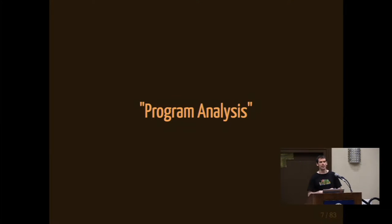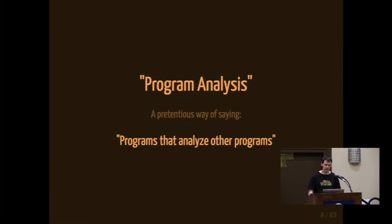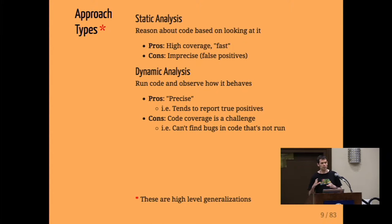When we say program analysis, this sounds fancy, but it's really just a pretentious way of saying programs that analyze other programs. Specifically, we're talking in the context of security, but this could be applied to many problem domains. You can group automated bug-finding techniques into two high-level categories: static analysis and dynamic analysis. Static is reasoning about code based on looking at it; dynamic is running code and observing how it behaves at runtime.